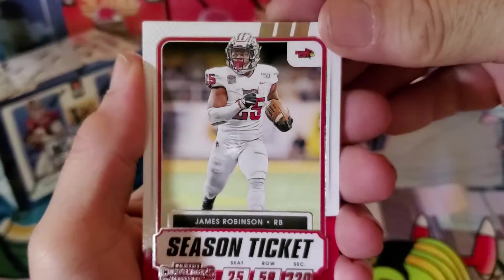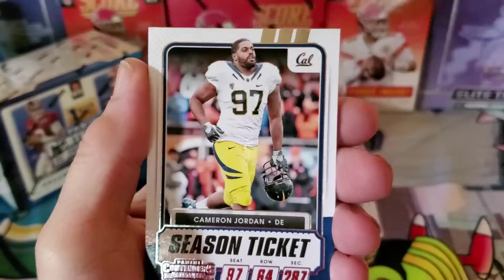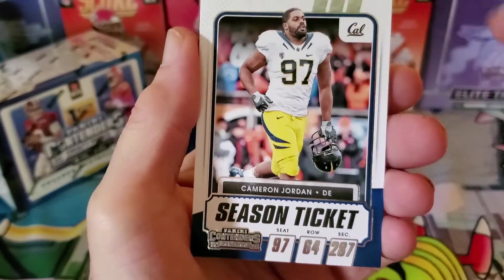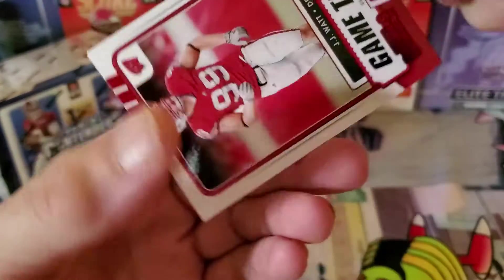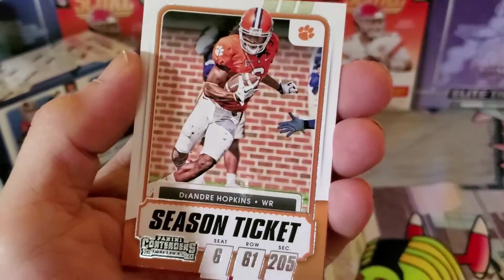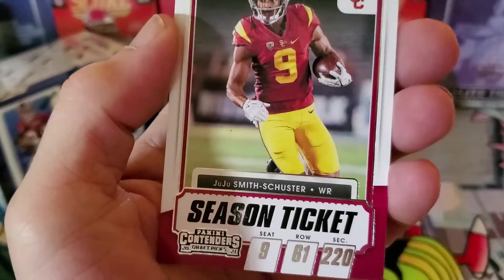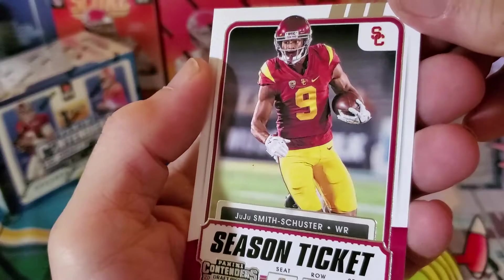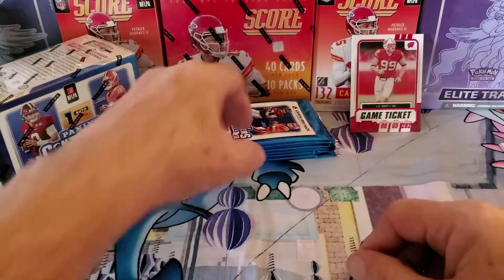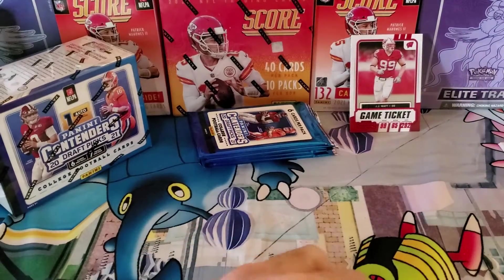First pack: we got a James Robinson and a Tarik Hill — very nice. Cameron Jordan — now there's some significance to the colors here, I'm not quite sure yet. We got a little shiny one, and a JJ Watt — very very nice. We'll put you up there JJ. And we got a DeAndre Hopkins and a JuJu Smith-Schuster. I'm not too familiar with the Contenders set — I get the idea with Score, but these not so much.